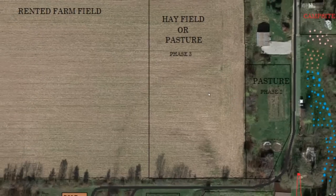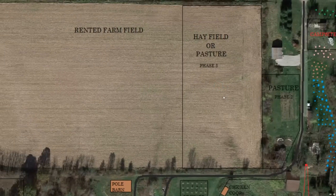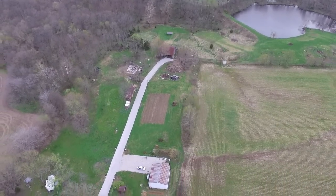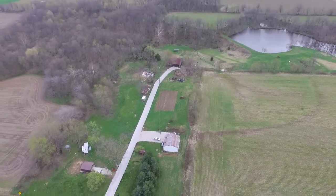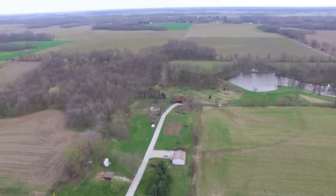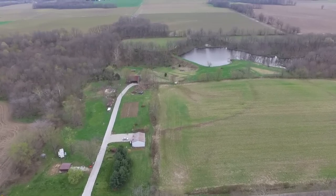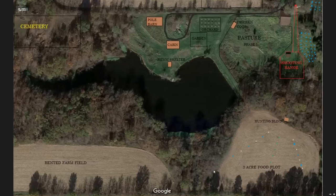The rented farm field in the front could also be an option — we may fence off a section of that field to use as a hay field or a third pasture. It all depends on how much we get into raising animals. The more animals we get, the more of that rented farm field we could take back and turn into pasture ground. My wife really wants to raise animals, so we'll just have to see how that goes.